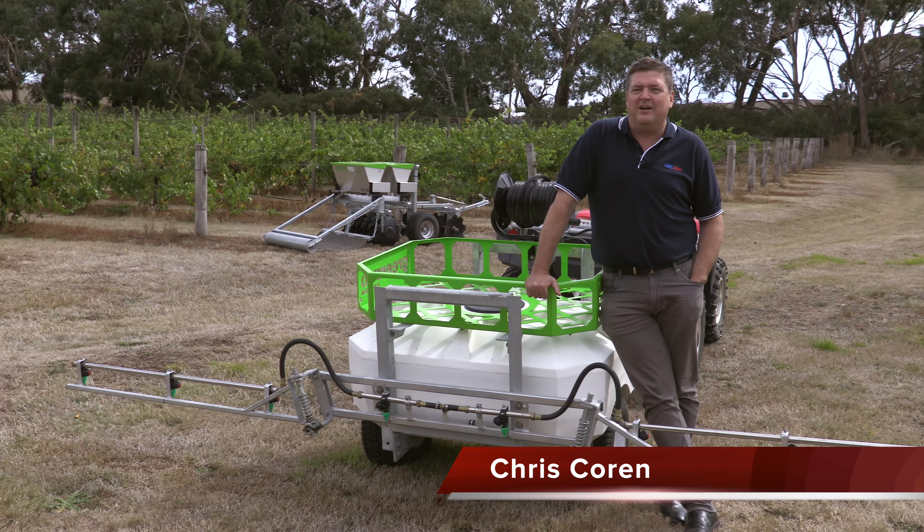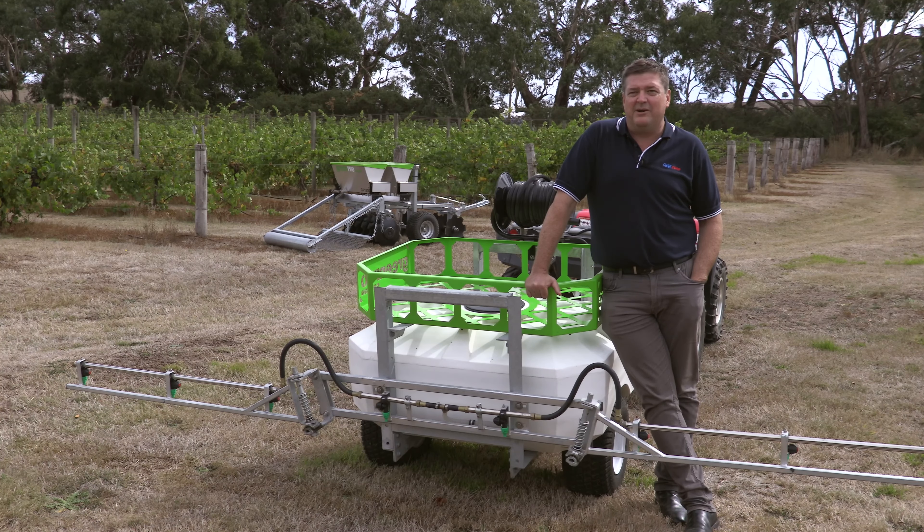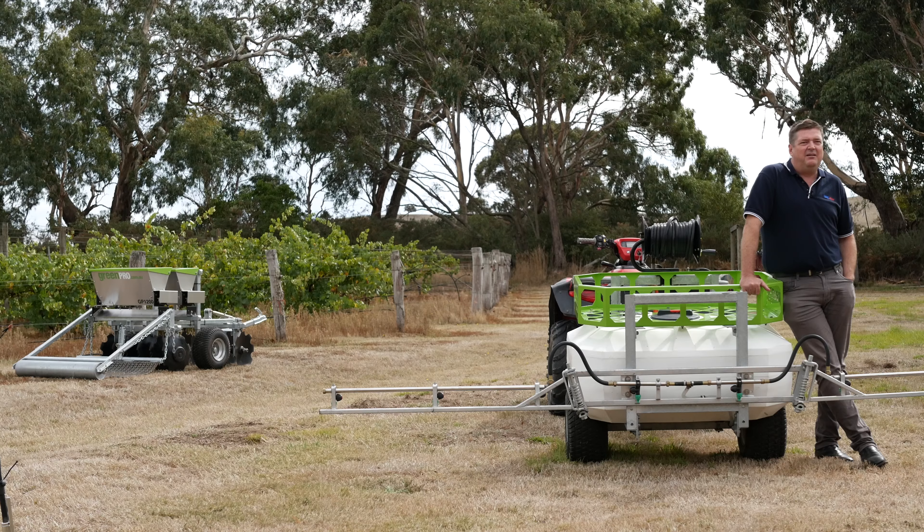Being aligned with such a high-end manufacturer that's renowned for engineering is something that works really well for our company. We regard ourselves as a very innovative organisation and are proud to be involved with a company that maintains quality at such a high level. Most of our customers, being landholders, farmers and all the rest of it, they actually love the Honda product. What it means to them is that when they're dealing with us, regardless if there's a problem with the unit or with the Honda, they know they're going to get the technical service and backup that they need.